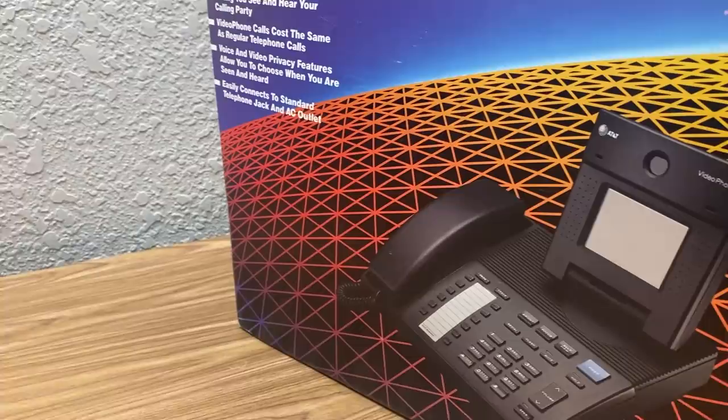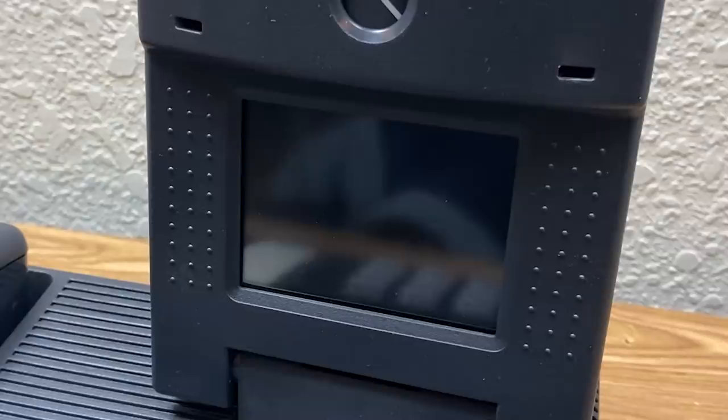This thing cost me about $200. I paid $200 for a landline phone in 2020 because that's what we do on this channel.